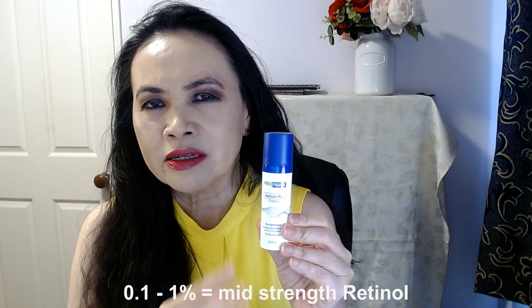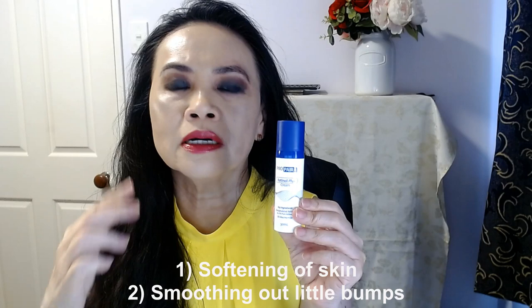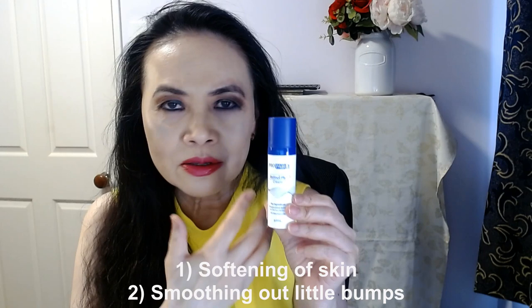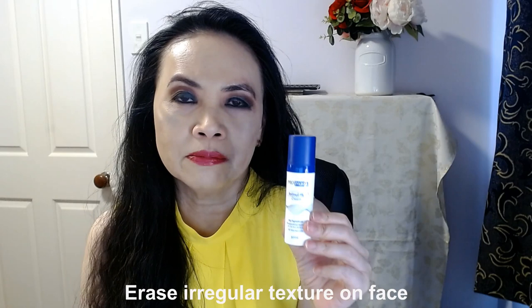I am really, really loving this product. I really can see a change in my skin texture — the softening of my skin, smoothing out of little bumps on my face. I've got a very stubborn bump here; it's not a pimple, it's a bit like a milia. It's not red, not painful, not causing anything — just a bump, one of those aging bumps. And this 0.25% retinol has completely erased it and just smoothed it.